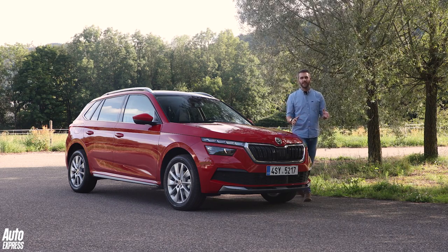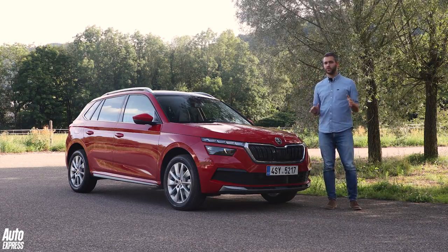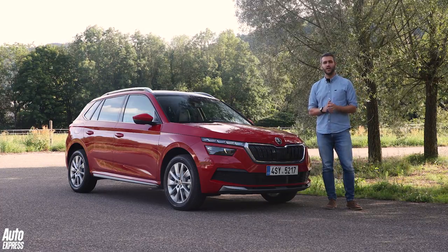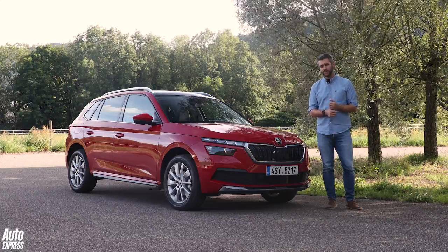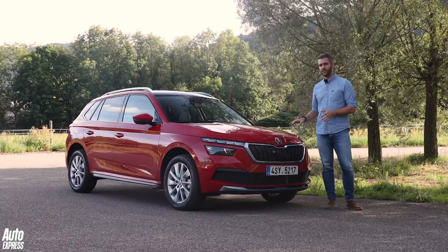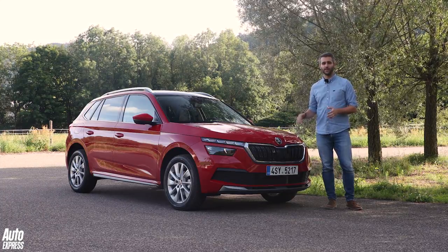The new Skoda Kamiq is predictably brilliant. It takes everything we love about the VW Group's tried and tested MQB platform and mixes it in a stylish, spacious and well-considered body. Of course, those all-important prices, specs and PCP deals could make or break this car's chances of success, but we think it's so good that we cannot wait to test it against its rivals in the coming months.